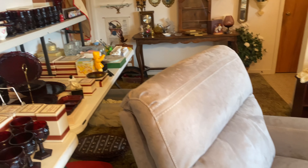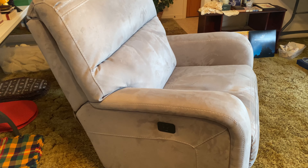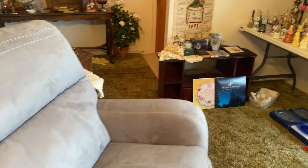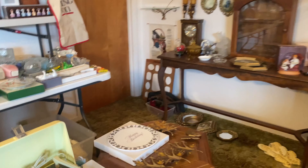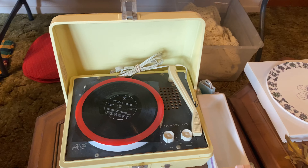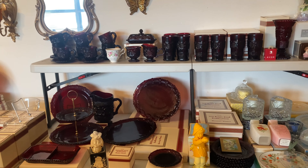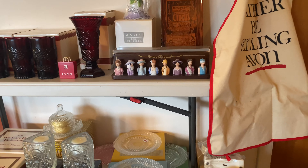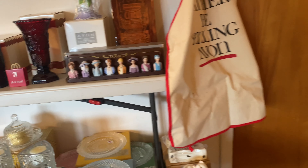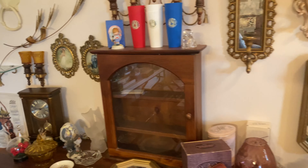There's a nice electric recliner that goes all the way back with just the push of a button. There's also an interesting vintage phonograph. You can see the Avon thimbles that she has, and other items from over the years.